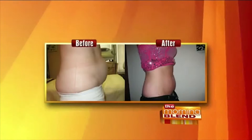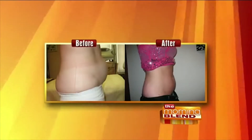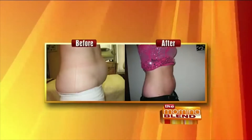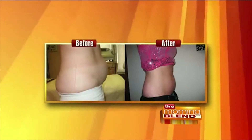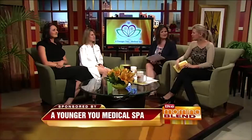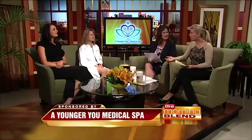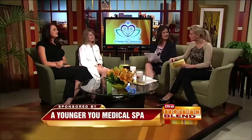Welcome back to The Morning Blend. How would you like to lose unwanted fat without any surgery or downtime? Check out these before and after photos — it's proof you see it there. iLipo is an alternative to traditional liposuction. Dr. Stacey Kaiser and Andrea Salter are back from Younger U Medical Spa with all the information on this exciting treatment. I think that picture is dramatic and speaks volumes of what this procedure can do.